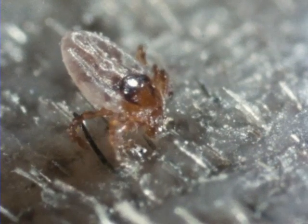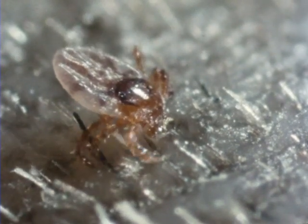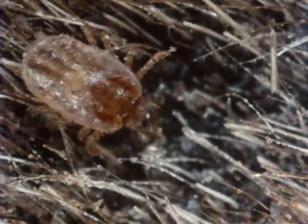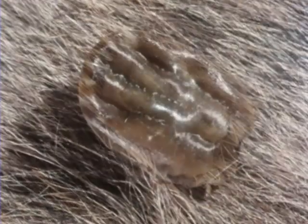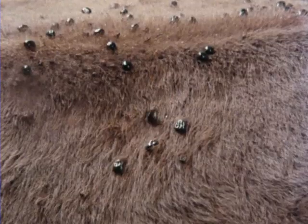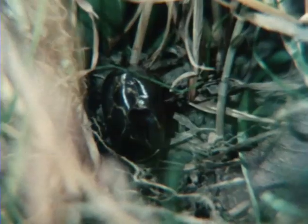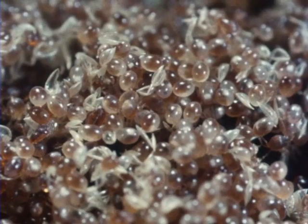Once they've found a site they prefer, they pierce the skin with their powerful mouth parts and suck blood. This one-host tick develops from larva, to nymph, to adult, on one animal. Finally, the female engorges on a last massive meal of blood. Then she drops to the ground. Good control means killing the ticks on the animal before this happens, because now she lays her eggs and starts the life cycle all over again.